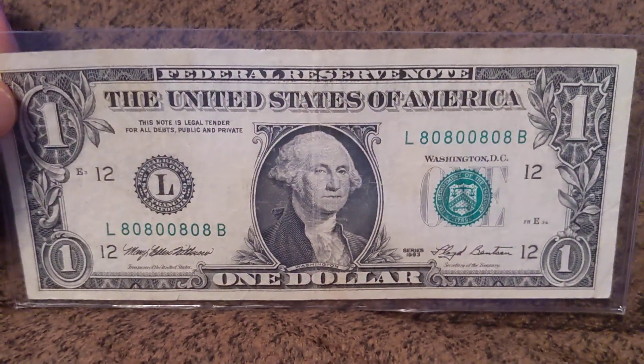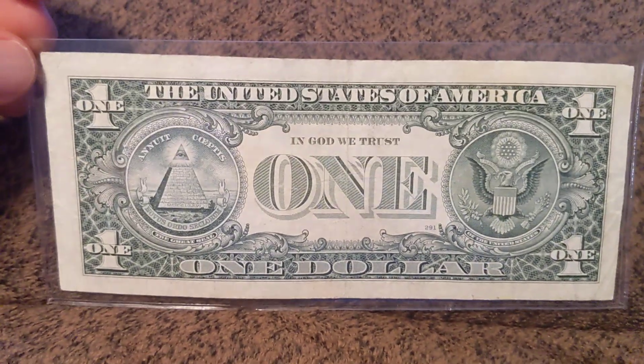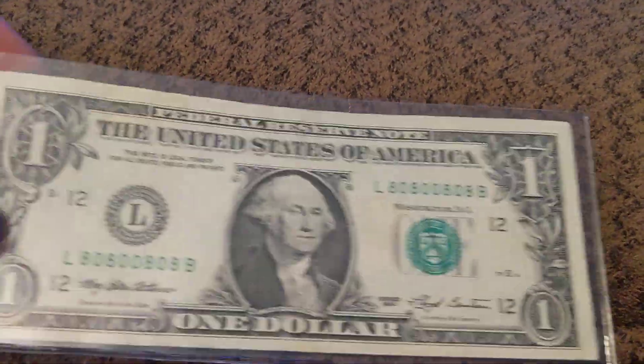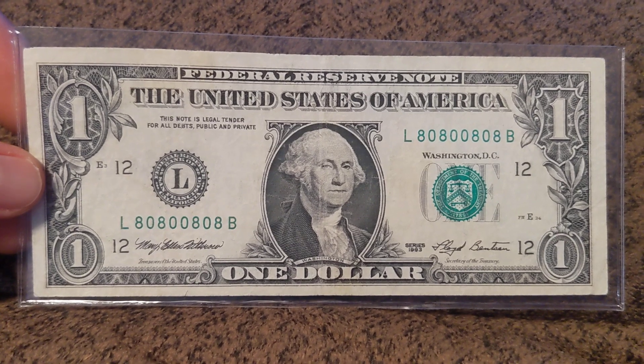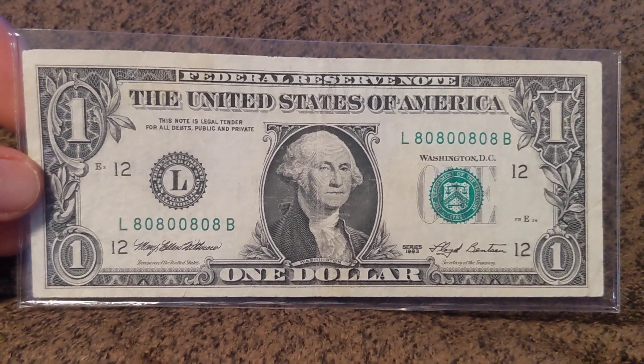And the grade on this is probably about a VF-20, VF-25. If you followed me on building the 8s and 0s radar set, then you know I made the statement at one point that I would get all these in mint state or MS, like 65 and above — and that ain't going to happen.